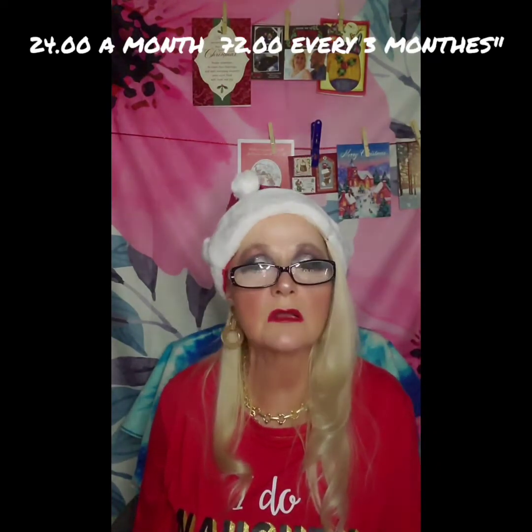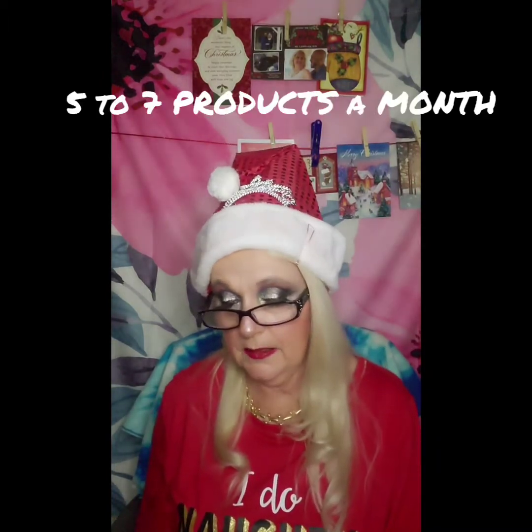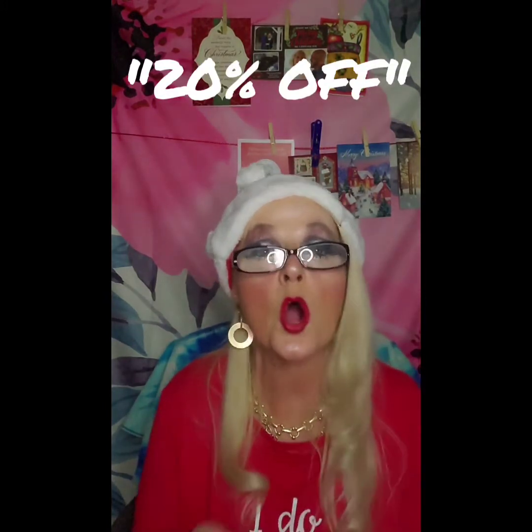So what this box is, is $24 a month. Or you can get it for three months, which would be $72. You get five to seven products every month, and you always get an eyeshadow palette — always. If you guys are interested in this box, if you order by January 1st, you can get the same thing I've got to show you. And if you decide to order for the first month, if you type in the code 'first box', you will get 20% off your first box, which is a very good deal.